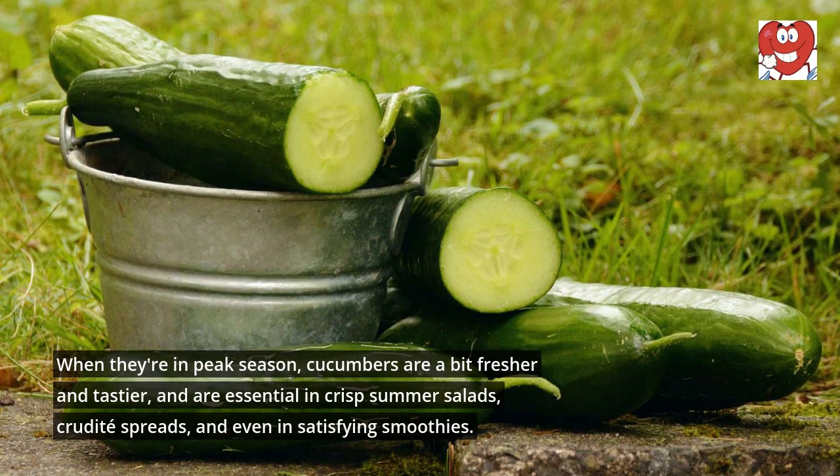When they're in peak season, cucumbers are a bit fresher and tastier, and are essential in crisp summer salads, crudités spreads, and even in satisfying smoothies.